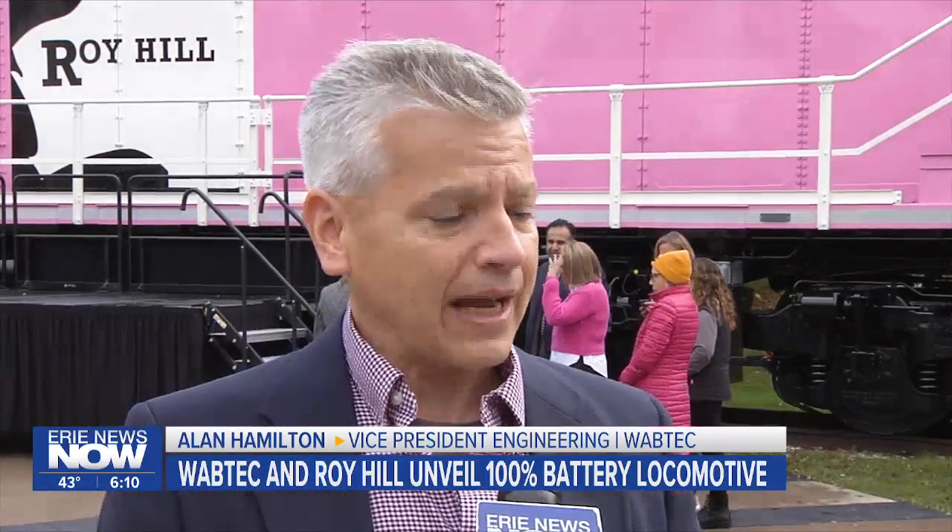So instead of touching four locomotives, you touch one locomotive by inserting this battery electric locomotive into that train set, and we'll be getting a double digit reduction in emissions and fuel economy.